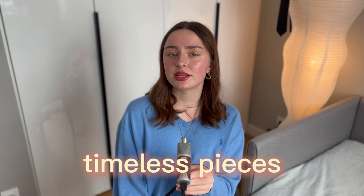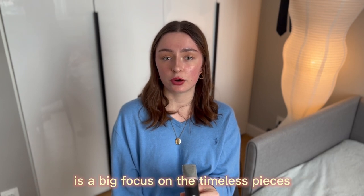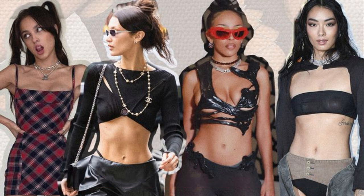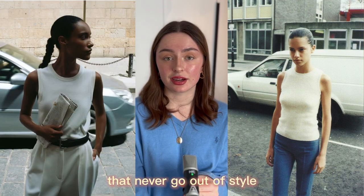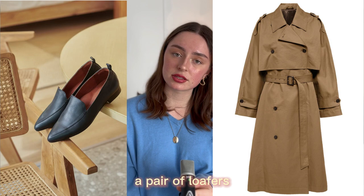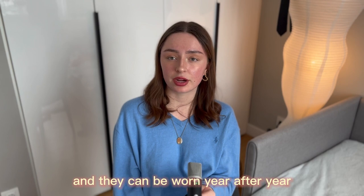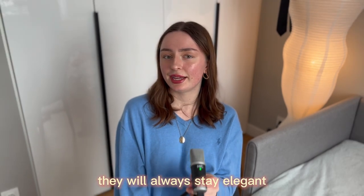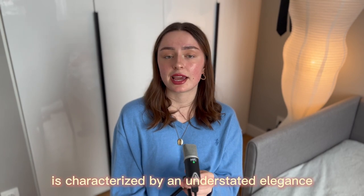Another key element of the old money classy style is a focus on timeless pieces. Rather than following the latest fashion trends, those who embrace this style stick to classic pieces that never go out of style. This might include a very nice trench coat, a pair of loafers, or a string of pearls — all timeless pieces that can be worn year after year and will always stay elegant.